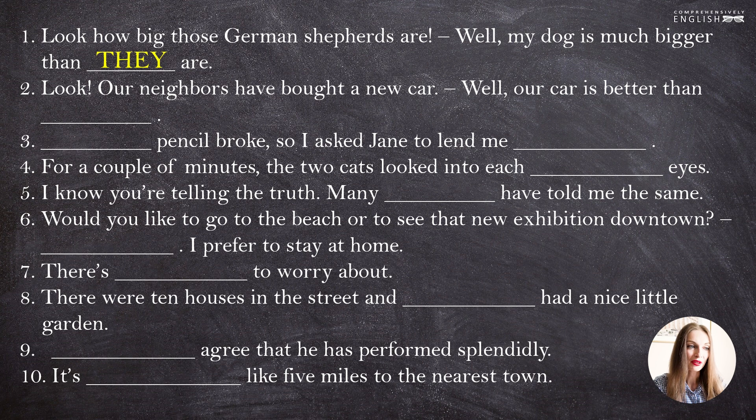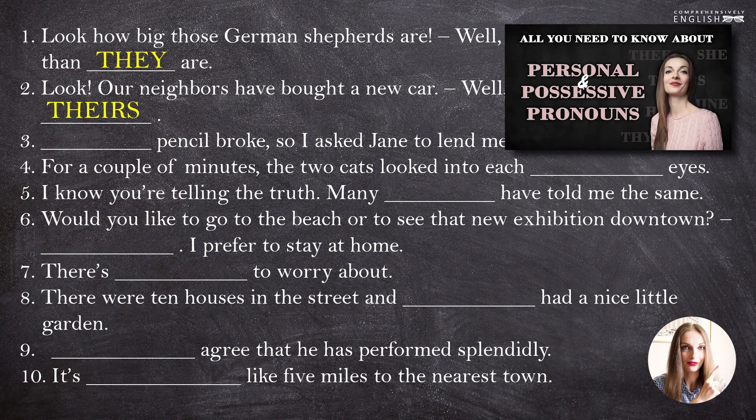"Look, our neighbors have bought a new car. Well, our car is better than theirs." Instead of "their car", we use "theirs". If you need to revise those absolute forms, you can do it in this video.